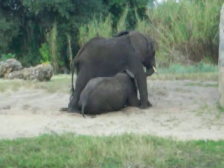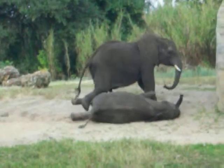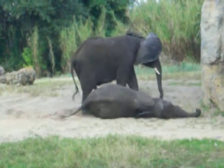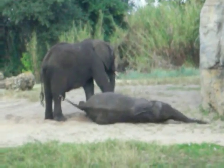They're just playing around. They're wrestling a little bit. One, two, three, and you're down. They're too funny.